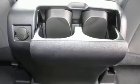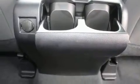Toyota prioritized fit and finish as evidenced by a trip computer, a rear-step bumper, a front bench seat, lane departure warning, remote keyless entry, a trailer hitch, and power windows.